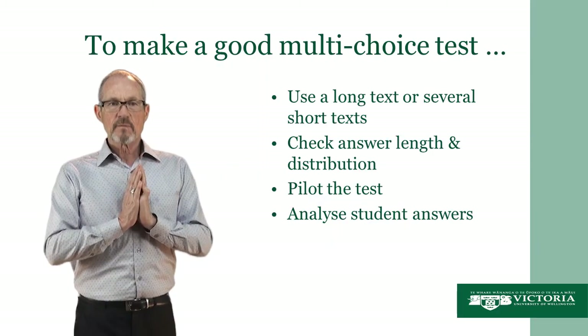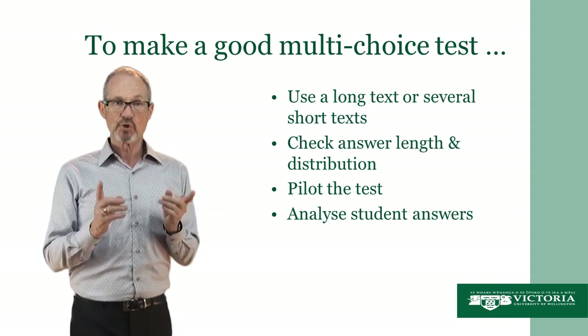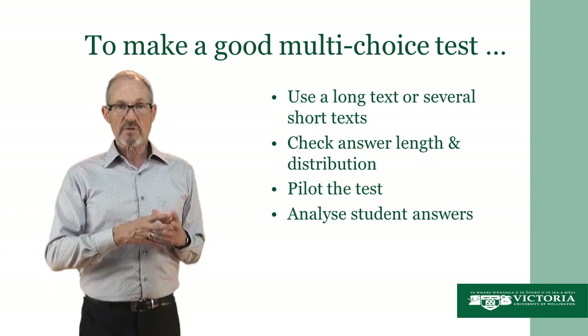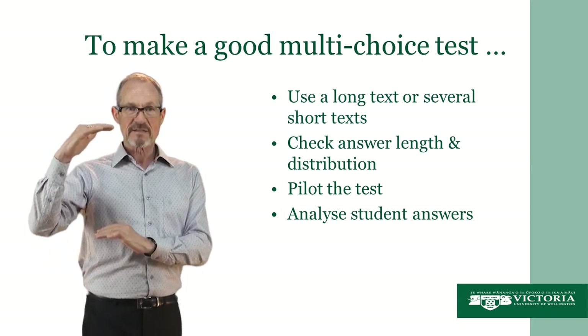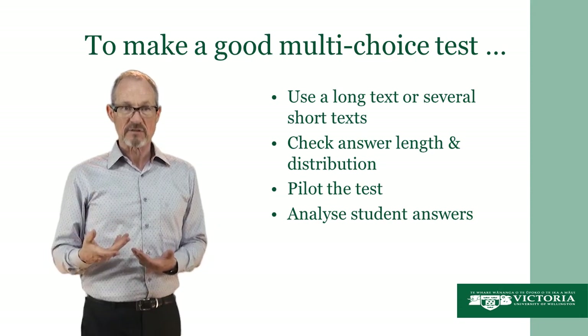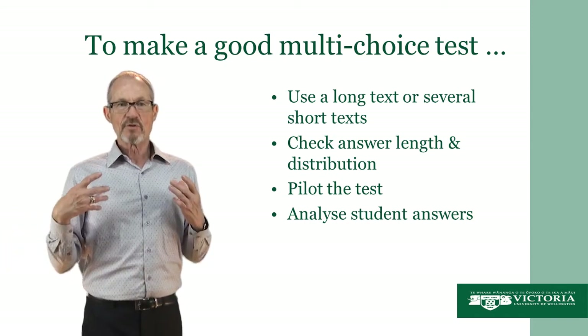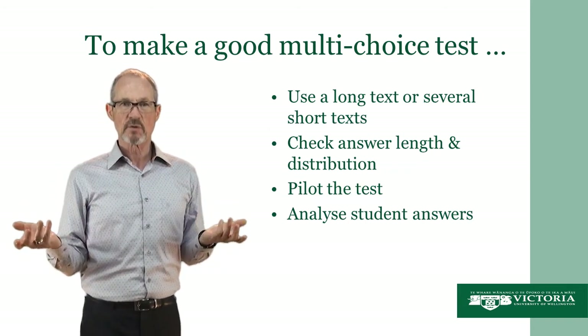Let's look at what is required to make a good multi-choice test. The first thing to bear in mind is that we should use a long text or several short texts. The reason is fairly simple — if you want to have, say, ten questions but you've got a fairly short text, you're going to struggle to make enough decent questions. You might end up with questions that are way too difficult or way too easy. So you need either one long text or a series of several short texts in order to have enough good questions.